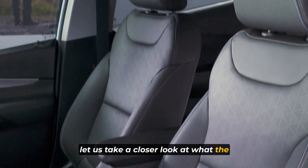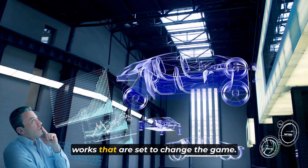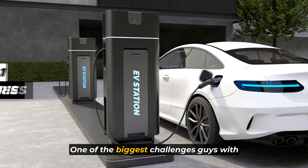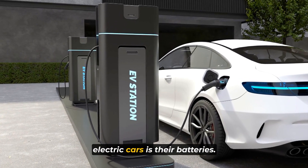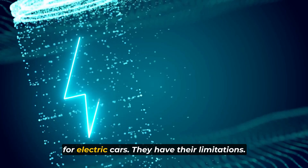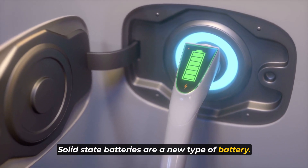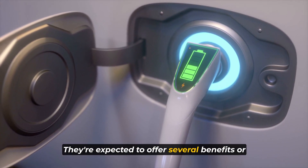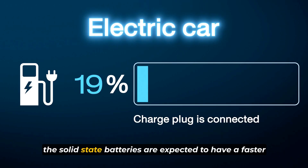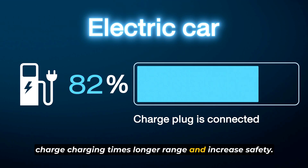Let us take a closer look at what the future holds for electric cars. There are several exciting developments in the works that are set to change the game. Number 1: solid-state batteries. One of the biggest challenges with electric cars is their batteries. While lithium-ion batteries have been a game-changer for electric cars, they have their limitations. Solid-state batteries are a new type of battery expected to offer several benefits over traditional lithium-ion batteries, including faster charging times, longer range, and increased safety.